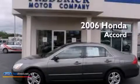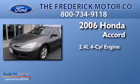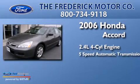This is a 2006 Honda Accord. It has a 2.4 liter 4-cylinder engine and a 5-speed automatic transmission.